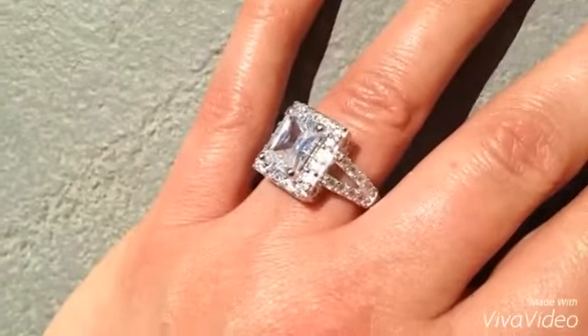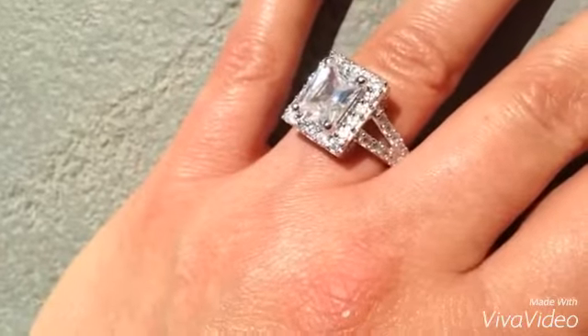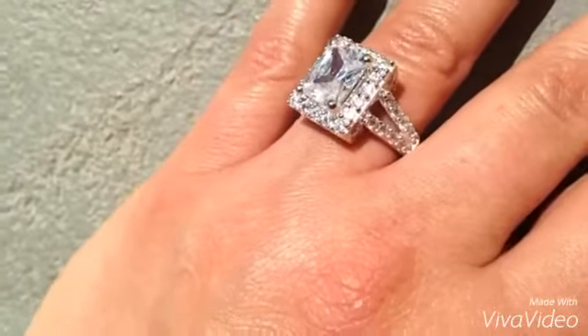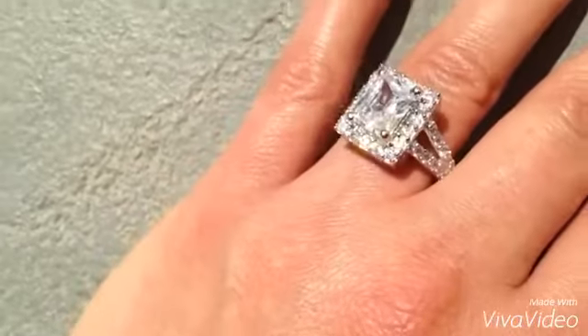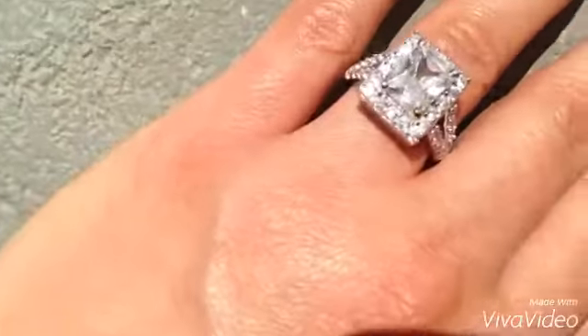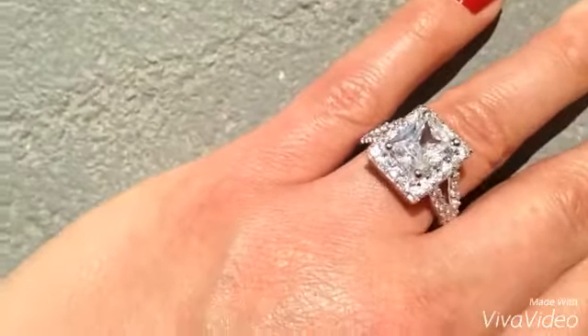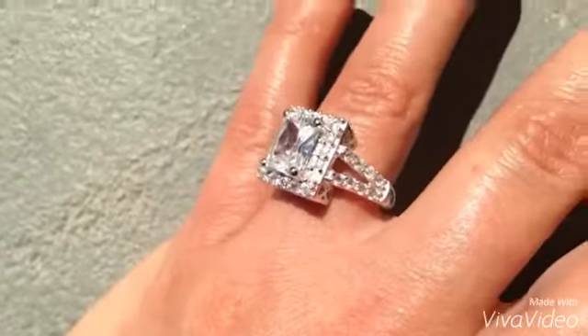I just wanted to give a quick view of this ring in the natural lighting. I did want to mention that I received this ring complimentary in exchange for my honest opinion and review, and I honestly recommend this ring. It is just a gorgeous piece of jewelry. Look how beautiful it is outside — just so pretty on my finger.